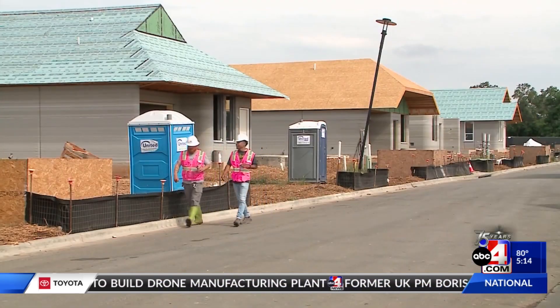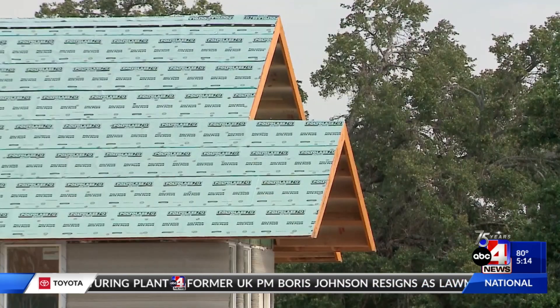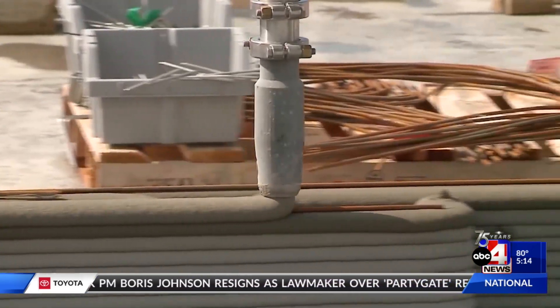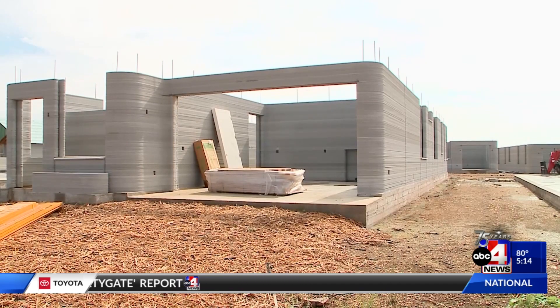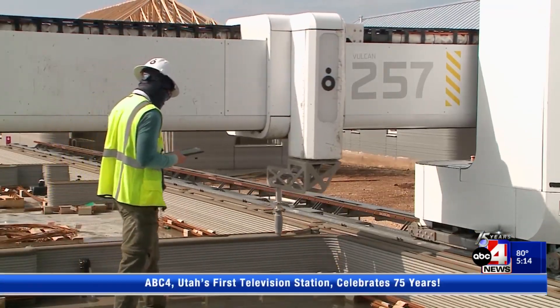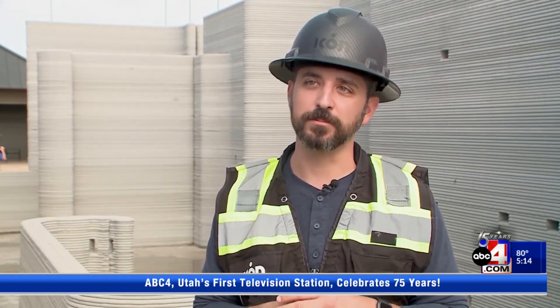We are in Georgetown, Texas. This is the first 3D printed community ever. They look a lot different because they're being built a lot different. 100 homes created and constructed by 3D printers. We print up to 10 feet tall, so we've really designed these homes with 3D printing in mind.